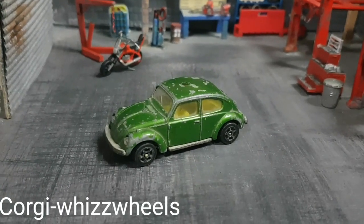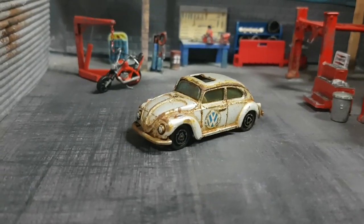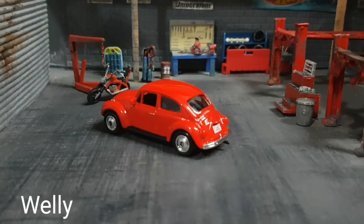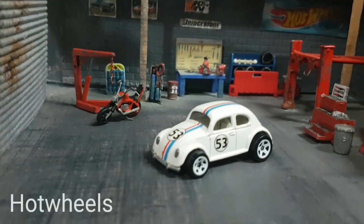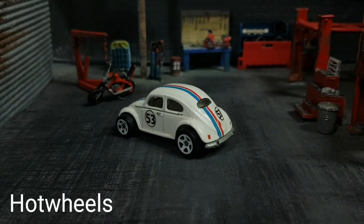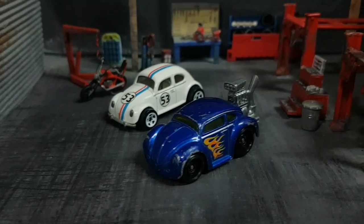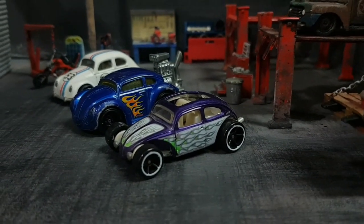First let me show you some of my other VW bugs from different brands. We have this old Corgi, then we have this Majorette which is one of my most favorite castings with the Beetle design. This Welly VW Beetle is one casting that I'm using quite a lot on my custom builds. For some reason this one is my least favorite of all the Beetle castings that I have — I have some problems with the headlights, they are not even close to a real VW bug design. I think I prefer this tuned version of Hot Wheels, and I also like this one which is kind of a chopped bug.